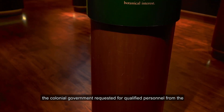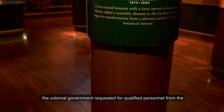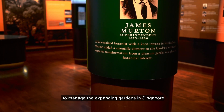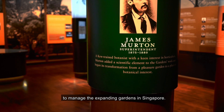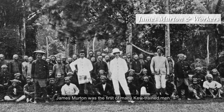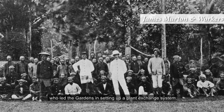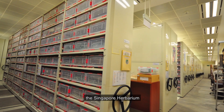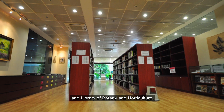In the 1870s, the colonial government requested qualified personnel from the Royal Botanic Gardens, Kew, to manage the expanding gardens in Singapore. James Merton was the first of many Kew-trained men who led the gardens in setting up a plant exchange system, the Singapore Herbarium and Library of Botany and Horticulture.